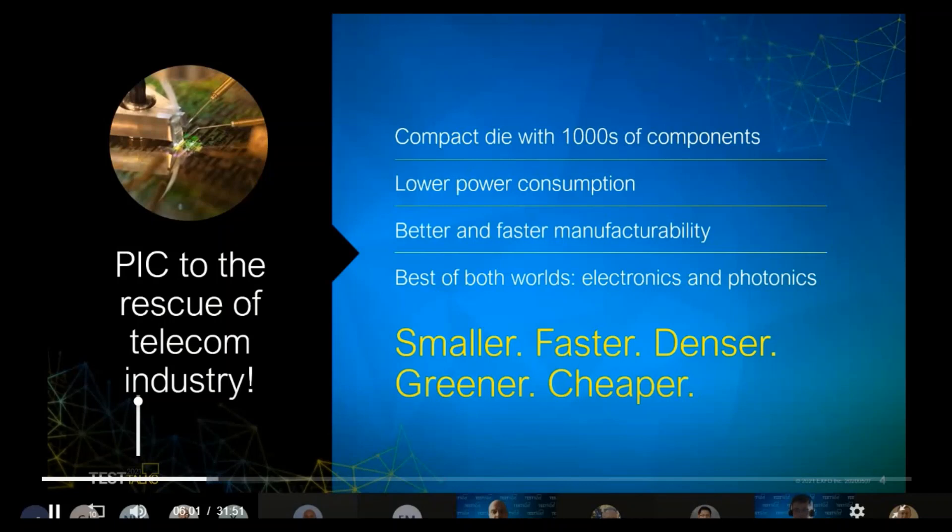Here is a slogan derived from Daft Punk — who are French. Smaller, faster, denser, greener, cheaper: this is what we can hope to achieve with PIC technology.